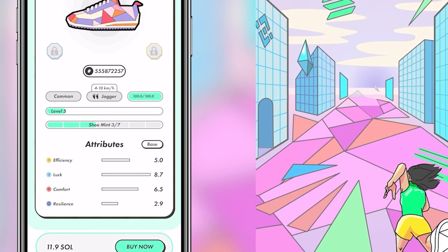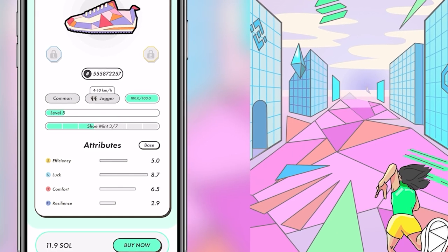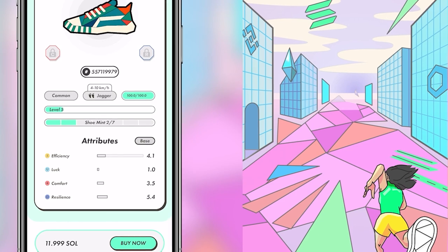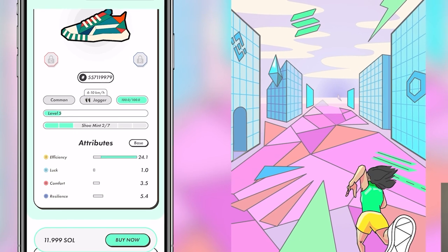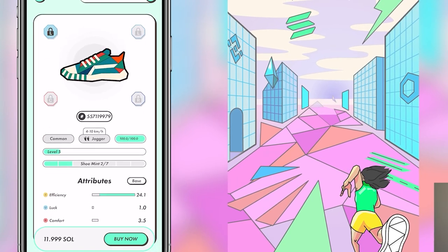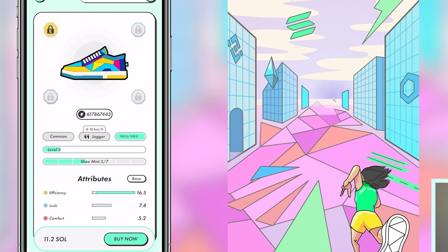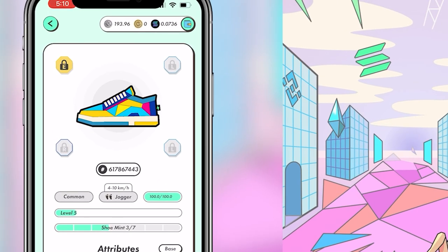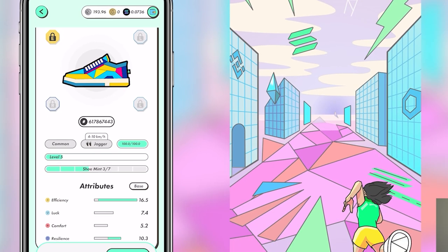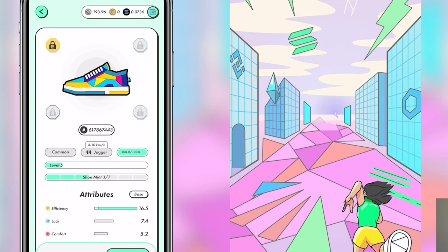Here's one with 4.1 and 5.4 — that's 9.5 — not bad, though I'd like efficiency a bit higher. If a shoe is out of your price range, just find the cheapest one with the best efficiency. You'll also notice little locks labeled E, L, R, and C — those are gem slots for each attribute: E for efficiency, L for luck, C for comfort, R for resilience. Gems aren't that important until you max out your shoe, so don't worry about them early on.